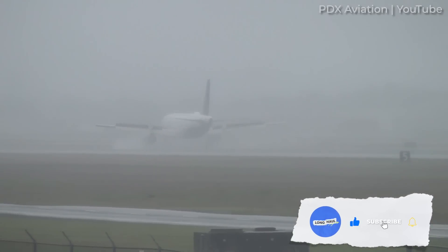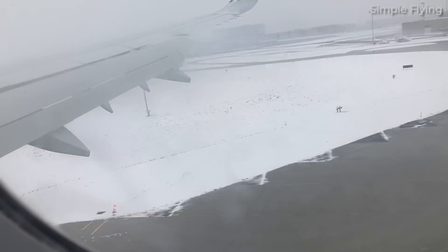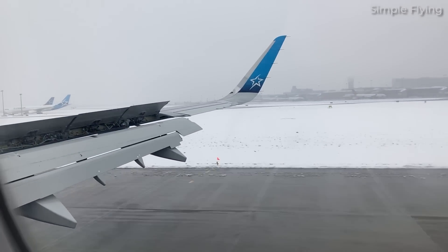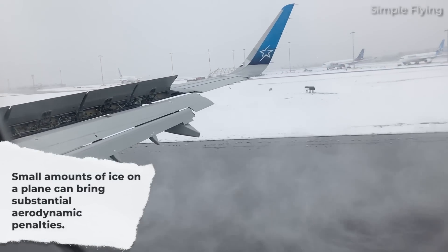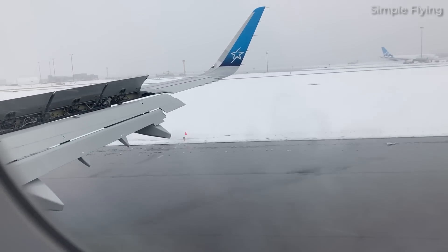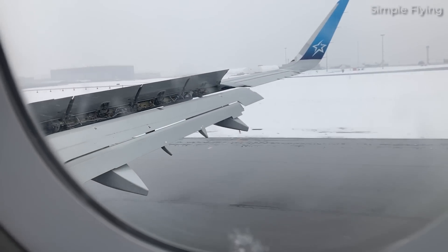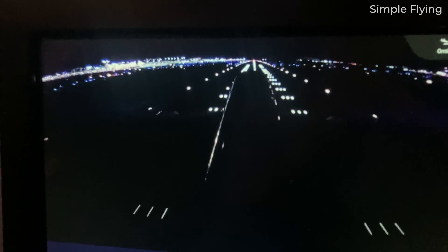Pilots also want to initiate braking as soon as possible under these conditions, so less effort might be given to a graceful touchdown in exchange for enhanced stopping margins. If there is snow or other freezing precipitation at the airport, pilots have to adjust landing speeds to account for possible ice accumulation. Small amounts of ice on a plane can bring substantial aerodynamic penalties. Thus, landing speeds are conservatively increased to maintain a healthy margin above the stall boundary. The trade-off is that pilots are handling a faster approach speed onto an already icy or wet runway. In the interest of safety, pilots will primarily focus on putting the plane on the runway — a smooth landing in these conditions is a bonus.